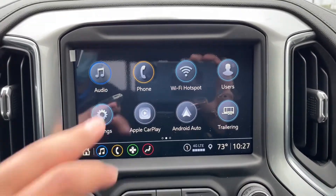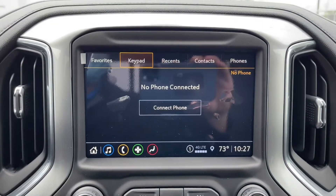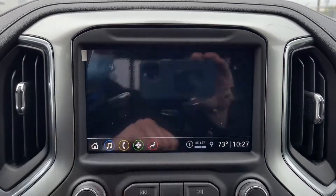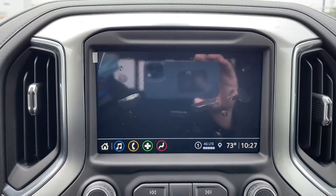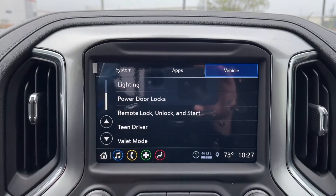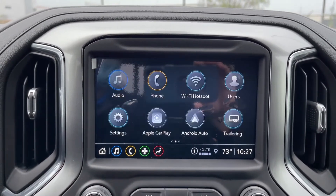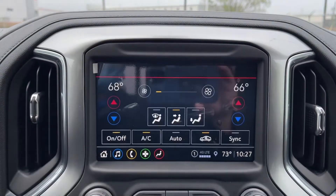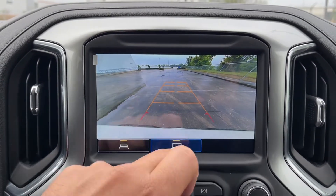On the infotainment screen, you have your audio with AM, FM, SiriusXM, and Bluetooth. You also have your phone, Wi-Fi hotspot, and user profiles — you can customize this truck for different drivers. You have fully customizable settings, Apple CarPlay, Android Auto, and a trailering page. You can also download different apps, access OnStar services, control climate from the screen or from the buttons below, and view the backup camera and trailering camera.